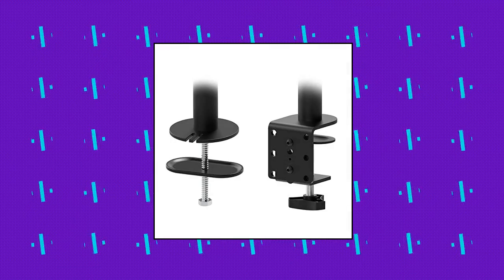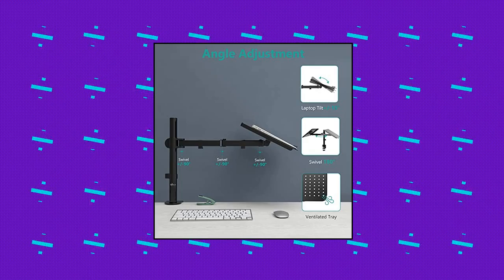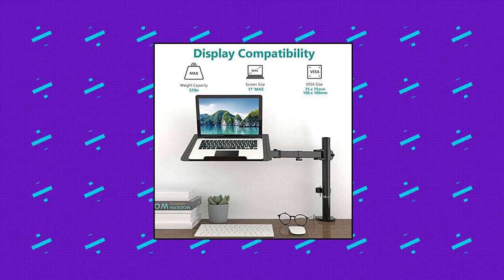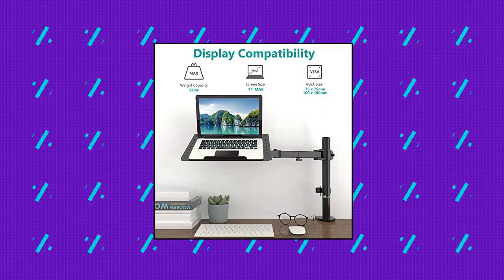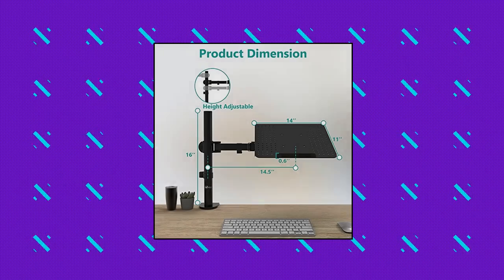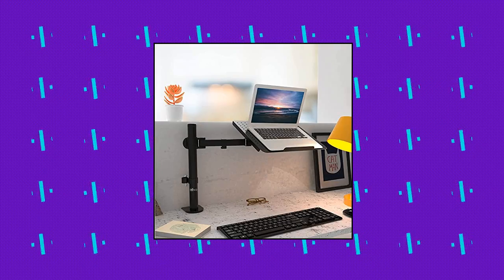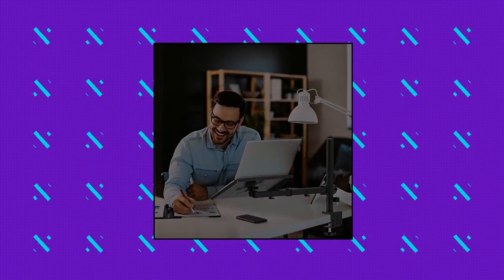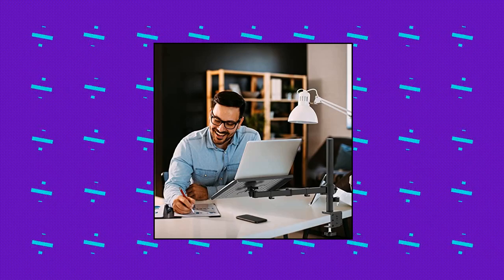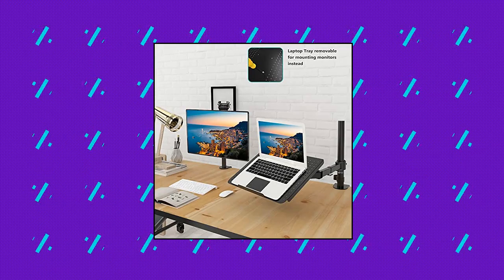WALL-E laptop tray desk mount for one laptop or notebook up to 17 inches. Compatibility: fits one laptop or notebook up to 17 inches and supports weight up to 22 pounds. Mount plates are detachable and height adjustable, compatible with VESA mounting holes 75x75mm and 100x100mm. The C-clamp is compatible with 0.44-inch thick desks and grommet is compatible with 0.43-inch thick desks. Multiple adjustment — the high-grade arms extend.